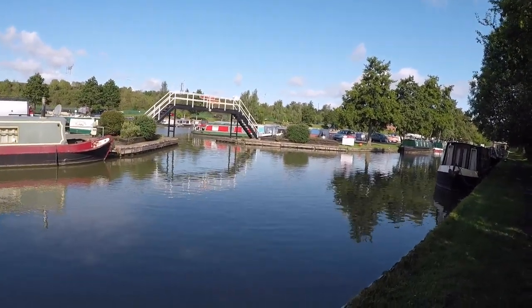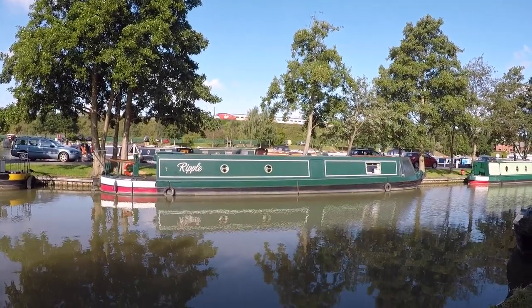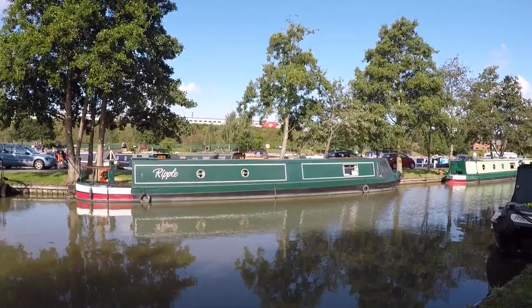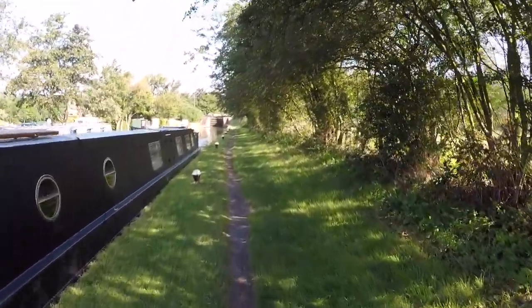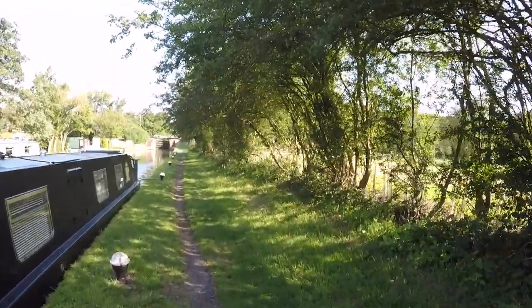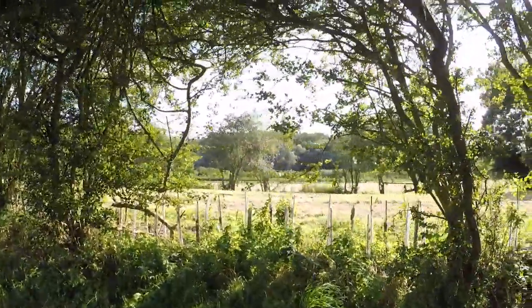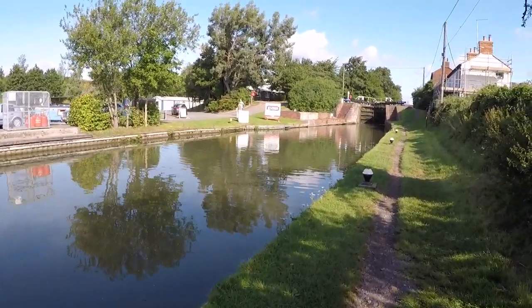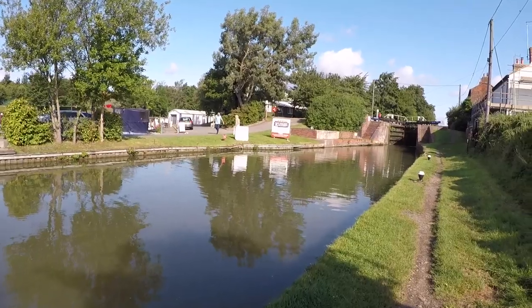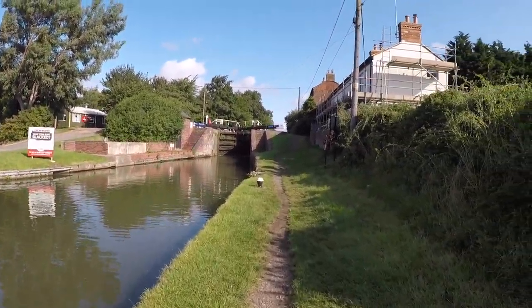I'm walking down to set the locks. That's how close the railway line runs to the marina, and the M1 is just there. You can pick up your diesel, pump out, coal and gas at Wilton Marina. It's got a very good chandlery there — we've used it quite a few times.